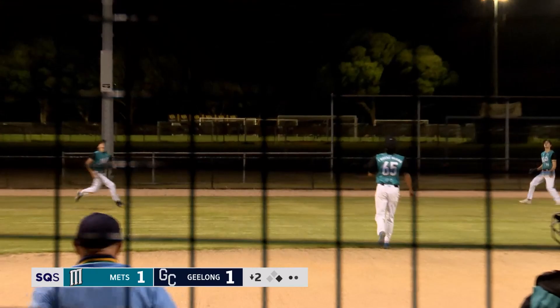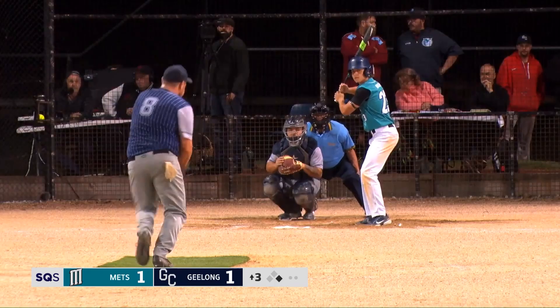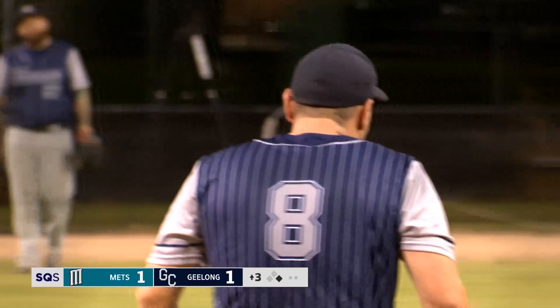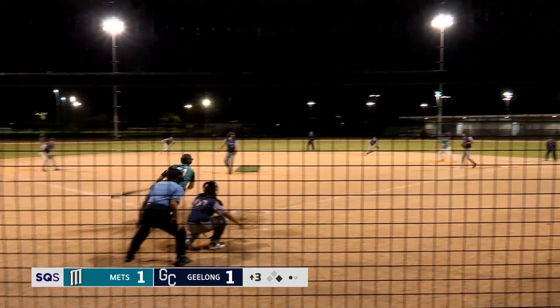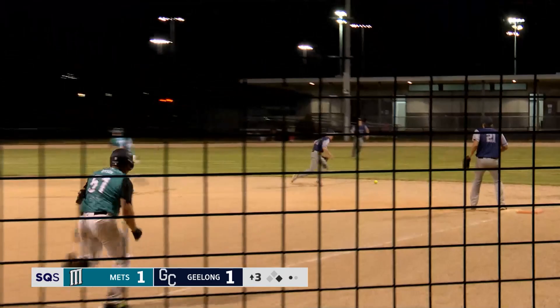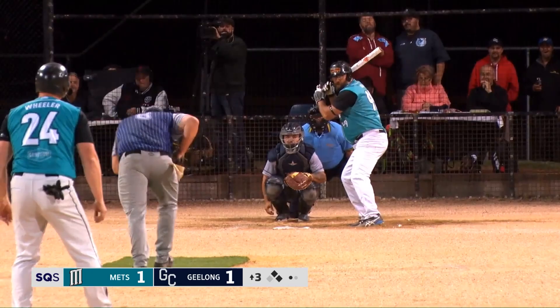That's a foul fly ball out to left field, comfortably taken out there by Luke Russell. And that's the top of the zone. Michael gets the hit to second base, but second base can't come up with the ball.